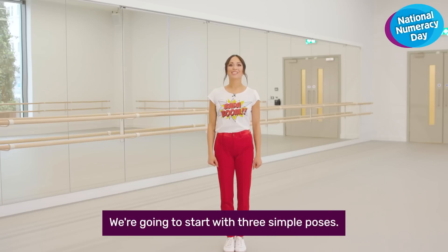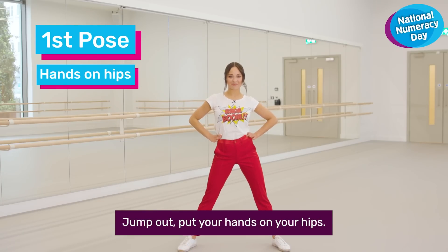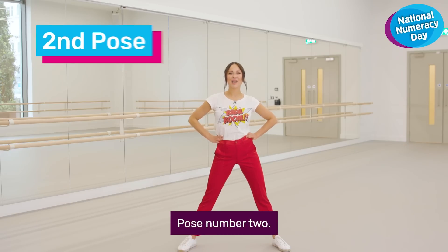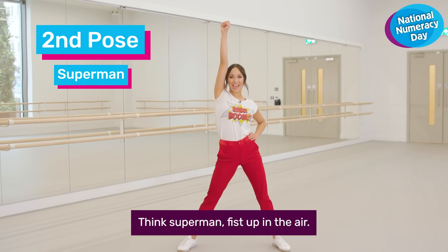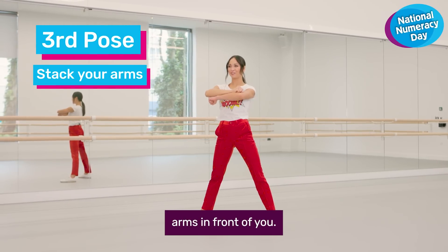Let's go! We're going to start with three simple poses. Pose number one: jump out, put your hands on your hips. Pose number two: think Superman, fist up in the air. For your third pose, I want you to stack your arms in front of you.